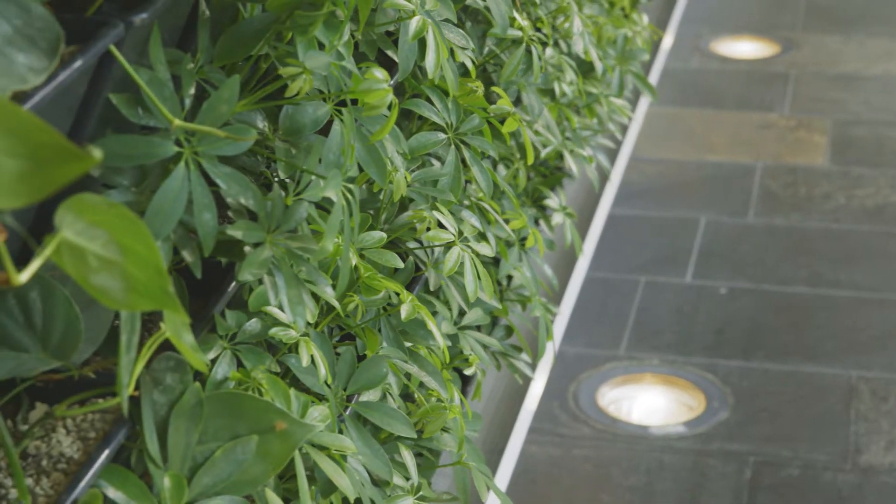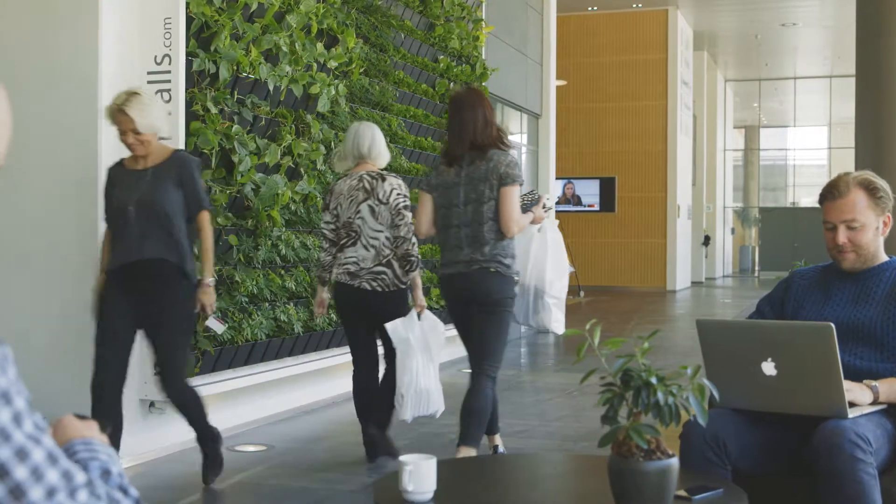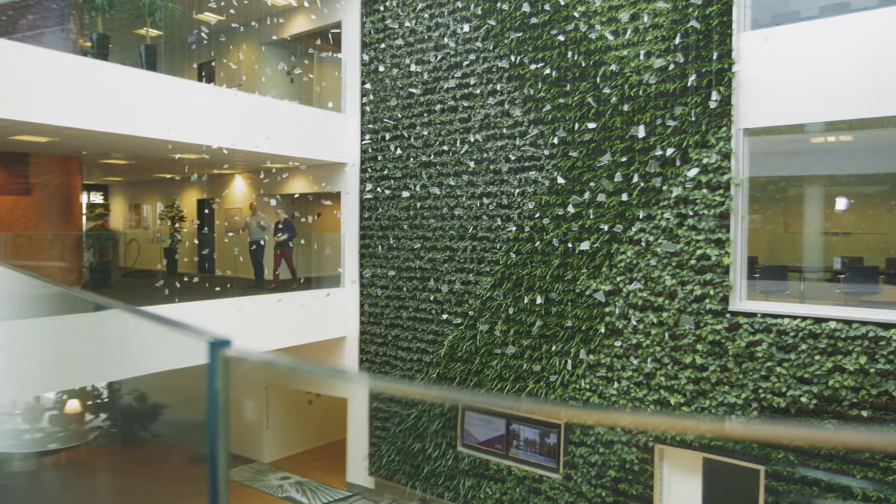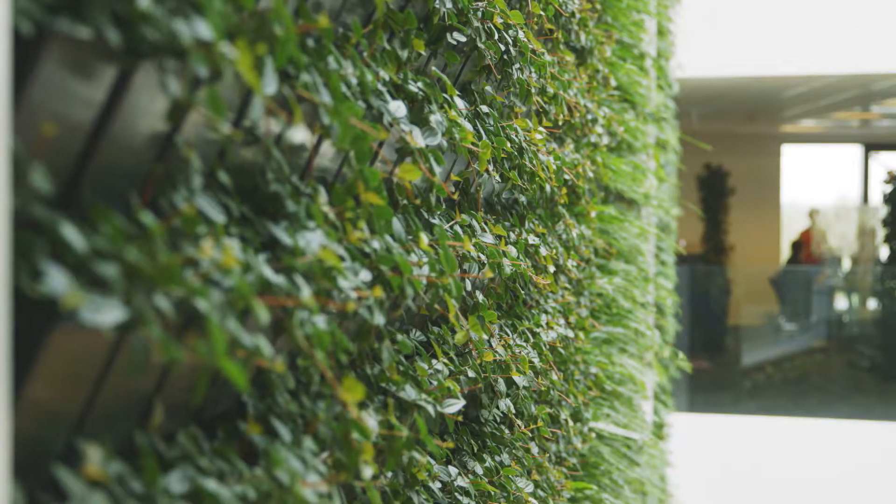Everybody likes to have something green, and a plant wall looks a lot more interesting than the usual yucca plant in a large pot. It looks lovely with the plants and living materials, and it also helps to stabilize the humidity in the indoor environment.